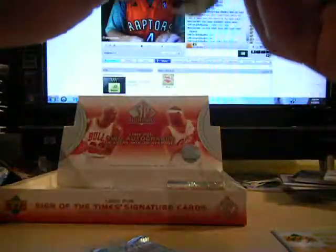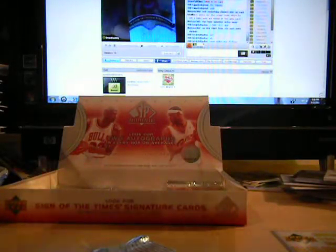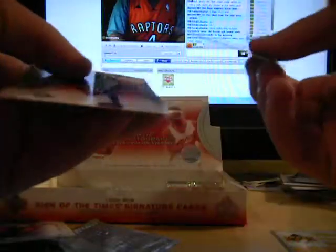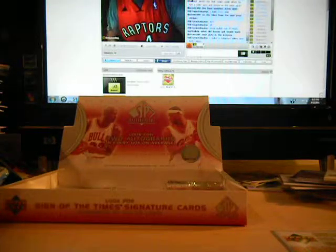Oh, we got a bonus hit. That looks like Maurice Ager. That's a short print - that's the gold rookie auto, numbered at 25. That's the other thing, they killed the Legends value too. I guess the rookie patch auto was just an extra hit.